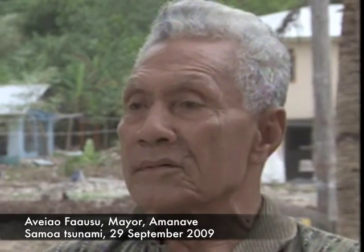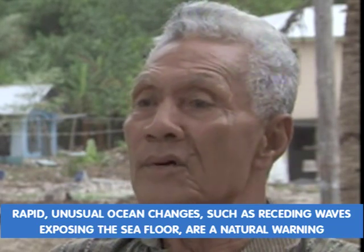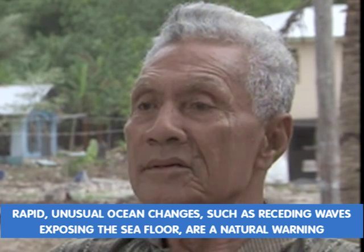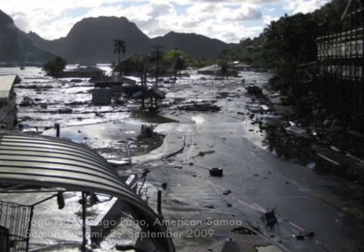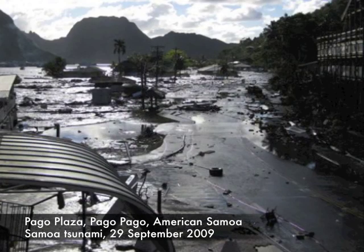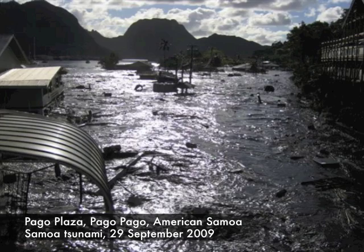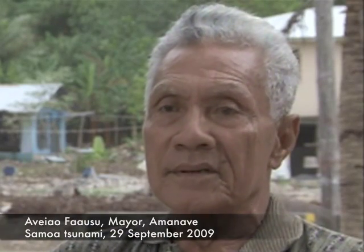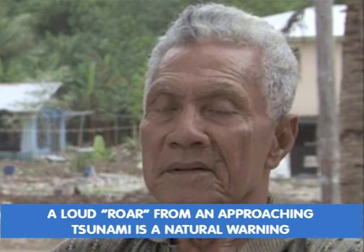I looked down at the ocean and I saw the ocean was receding — it was going out. I could see the bottom of the ocean, the floor of the ocean. I knew then that the tsunami was coming. These images show the first tsunami wave after it receded at Pongo Plaza. The next wave inundating Pongo Plaza arrived within 10 minutes of the preceding wave.